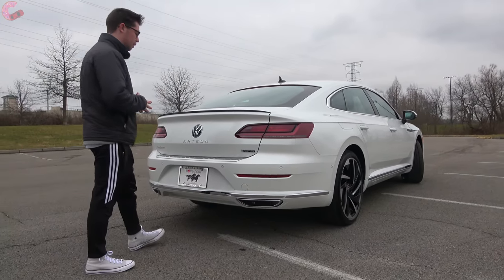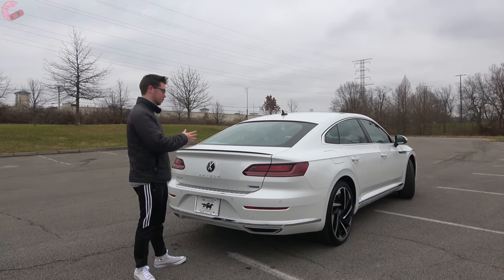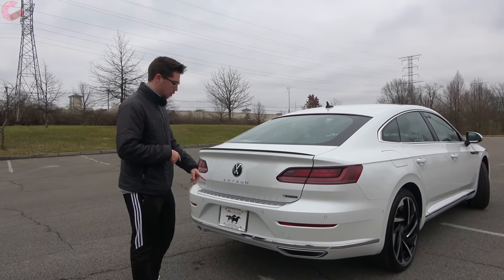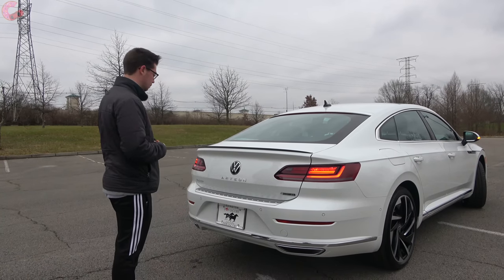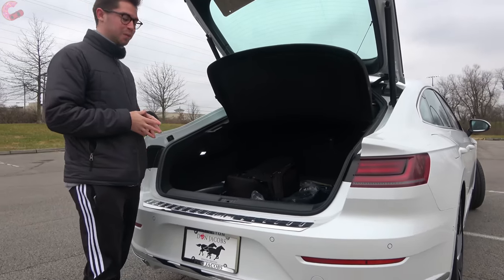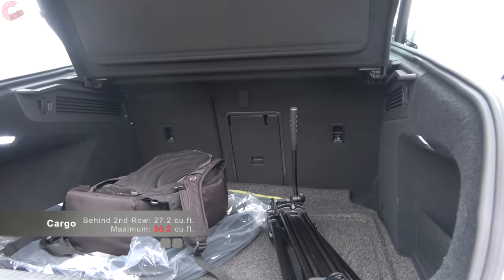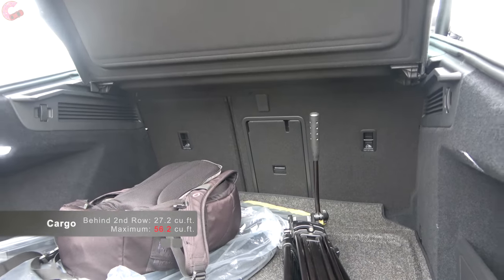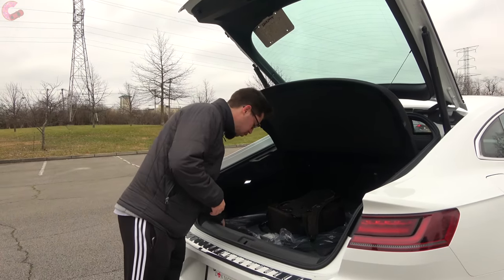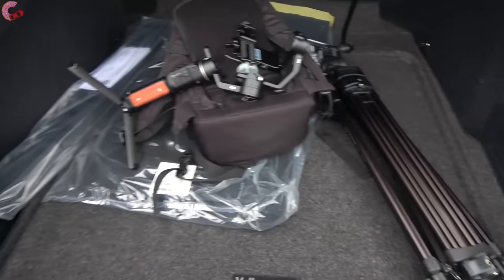One of the biggest benefits of the Arteon is that it's a sportback, so despite its sedan-looking design there's a lot of cargo space. You can open the hands-free power tailgate two ways: push in the Volkswagen emblem or wave your foot under the bumper. Inside there's 27 cubic feet behind the second row seats, expanding to 54 cubic feet with them folded down — way more than you get in an average sedan, and also larger than the Kia Stinger. The cargo floor has nice carpeting, a spare tire under the floor, cubbies on the right and left side, and a cargo cover up top.